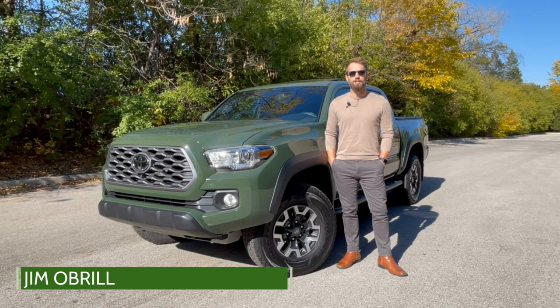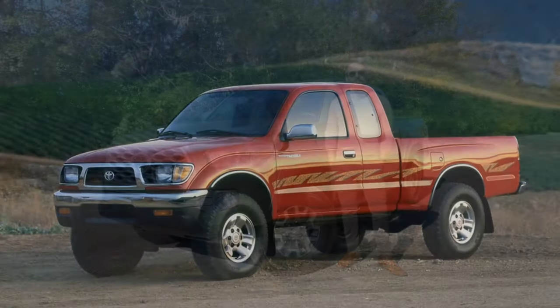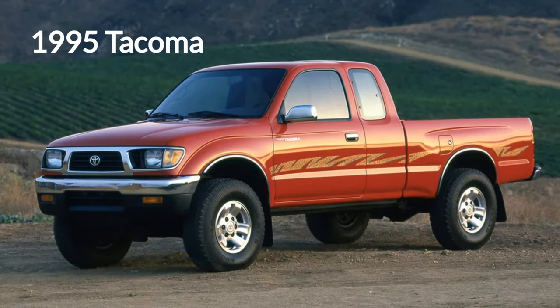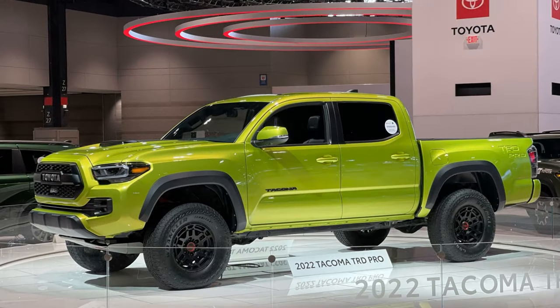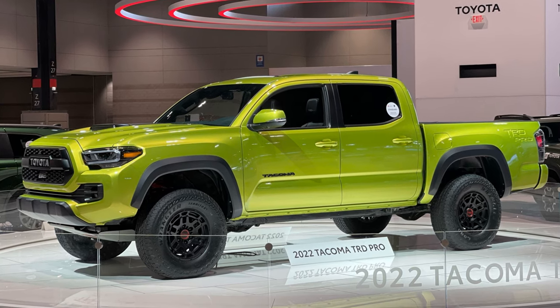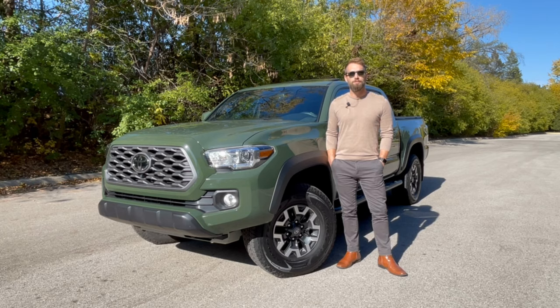Hi everyone, Jim O'Brill here with Drive Chicago. Today we're taking a look at the Toyota Tacoma. This truck dates back to 1995 and is currently in its third generation, which debuted in 2015. It received a mild refresh in 2020, and from 2021 going into the 2022 model year remains relatively unchanged, with the exception of a new Trail Edition model and a more advanced and lifted TRD Pro model that will come in lime green. Prices range from a starting price of $26,500 for a two-wheel drive Tacoma all the way up into the $40,000 range for top-level models. Let's hop in and take a closer look at the Toyota Tacoma.